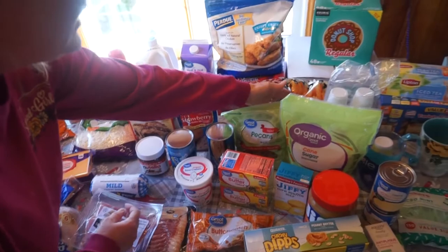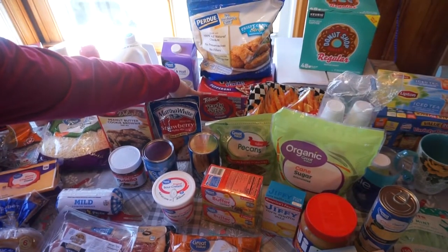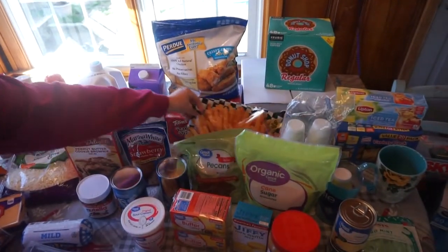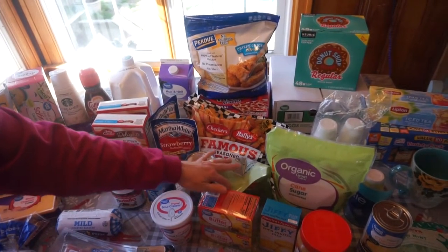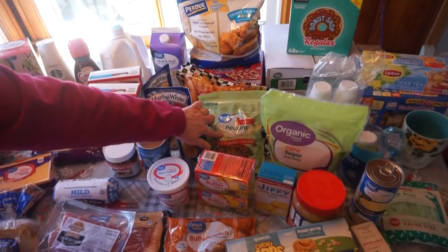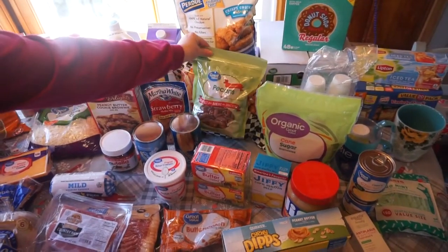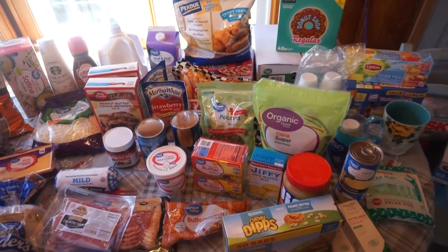Back in the freezer stuff, I bought this four-pack of Totino's Party Pizzas just for quick lunches. Then some chicken strips. Then a big bag — because it was cheaper to get the big bag — of the Checkers Famous Seasoned Fries. Then some pecans. I wanted chopped pecans, but they were out, so I just got the big bag of halves and I can chop those up in the food processor.